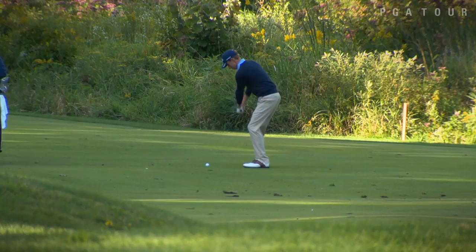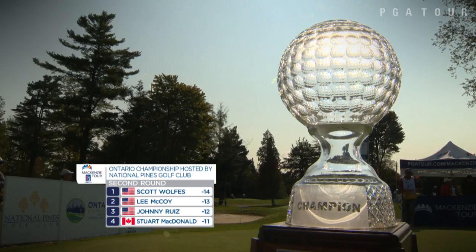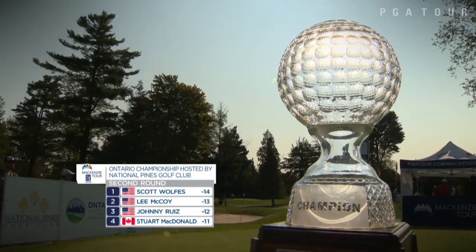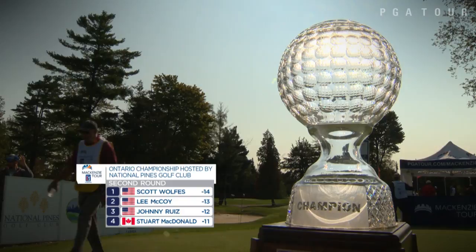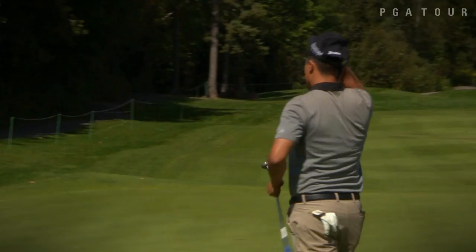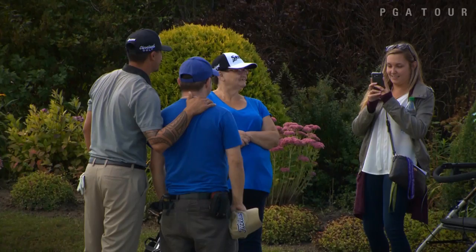McCoy was also tied for the lead after round one, and after his second round he sits just one back heading into the weekend. Johnny Ruiz is also in the hunt, sitting just two off the lead, while Stuart McDonald sits three back. Carter Jenkins and Robbie Shelton sit in a tie for fifth. And although Damien Tellis missed the cut shooting a second-round 74, the most rewarding part of his round was when some very special fans from the RSVP Clubhouse stopped by to cheer him on.